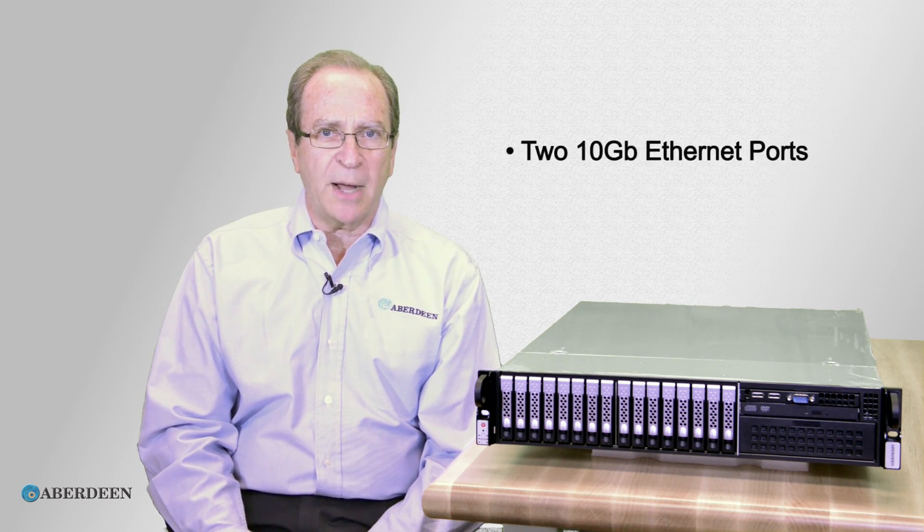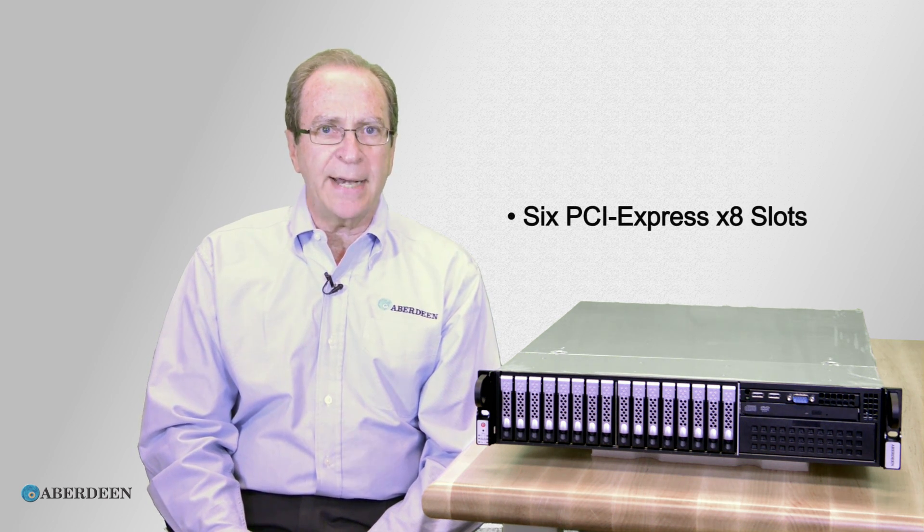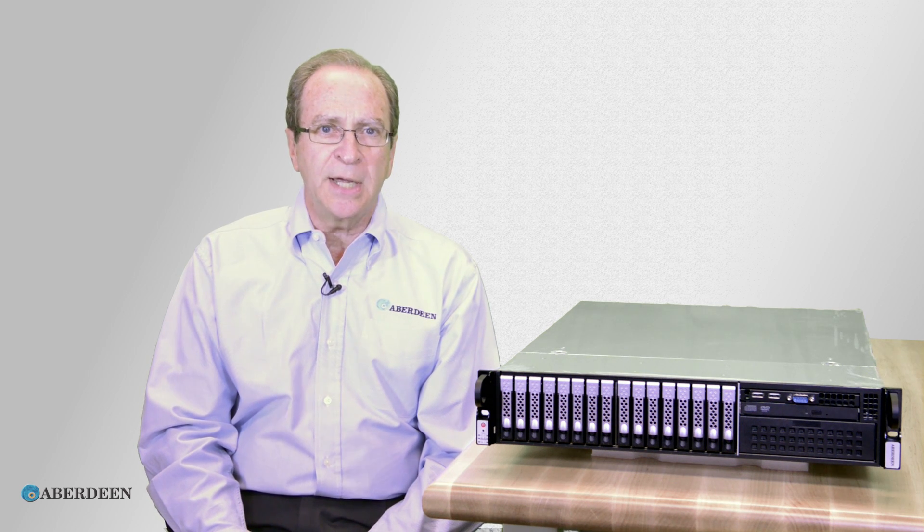We're pushing performance with this box. It includes two 10-gigabyte Ethernet ports and six available 8x PCI slots. Those extra slots can be used for any kind of options, including additional 10-gigabyte NICs for teaming to the backbone.